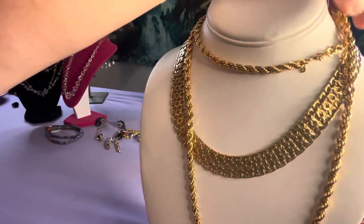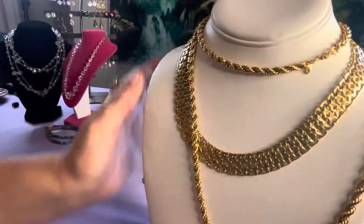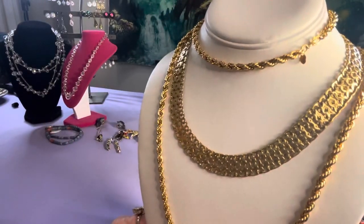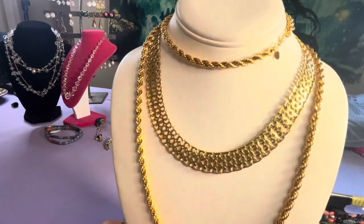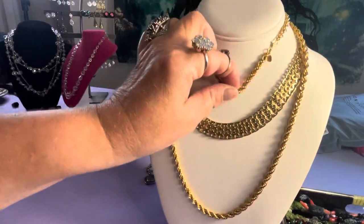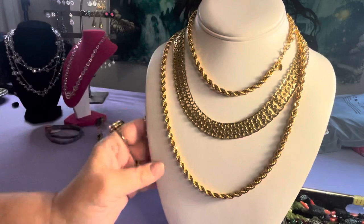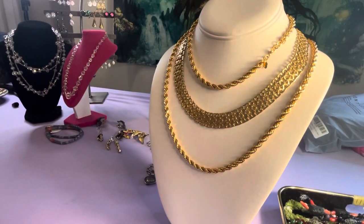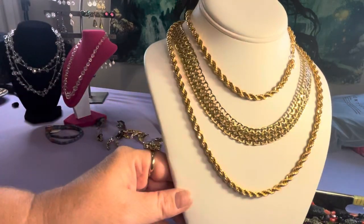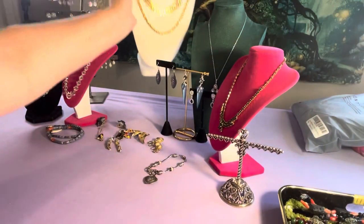Monet made this one in the late 1970s. I believe this is a 1980s necklace. Beautiful — a long chain and a collar. I think they look good together. Both are beautiful and look fantastic, and I believe they're both 1980s Monet.